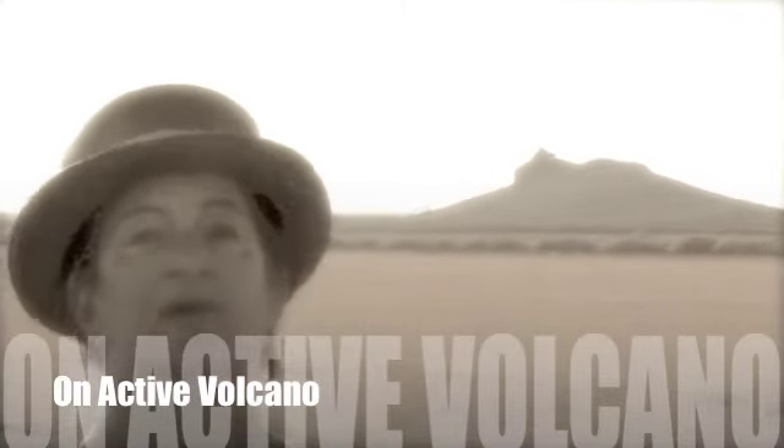Behind me is a lava dome, which is part of the Salton Sea volcano. This is a recent lava flow from about 10,000 years ago. This week, this very site has had several microquakes happening today. It's been shaking a lot lately.